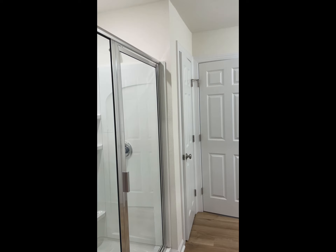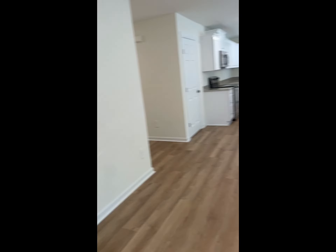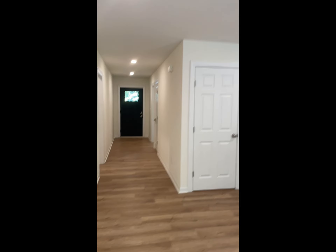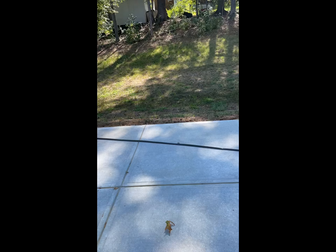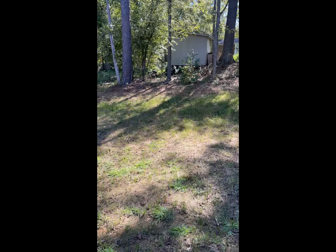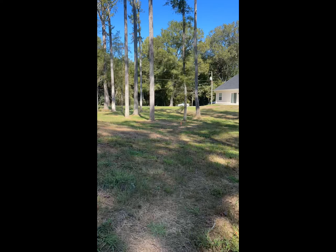Again, you've got the neutral colored carpet and walnut colored vinyl plank throughout the home. Let's take a look outside — very spacious backyard, just shy of half an acre.